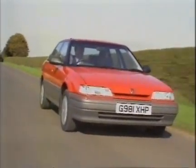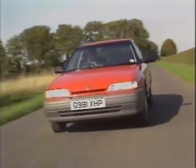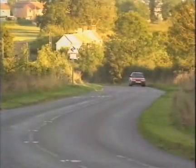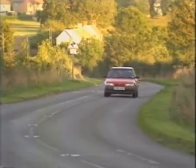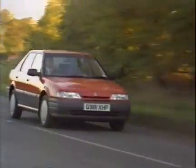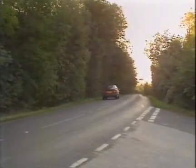Rover say they're looking for aspiring young professionals as customers, although they acknowledge there's a healthy market amongst older buyers looking to move down from big luxury cars in retirement. But above all they need to get the 200 onto company car drivers' shopping lists, because those account for over a third of all sales in this market.